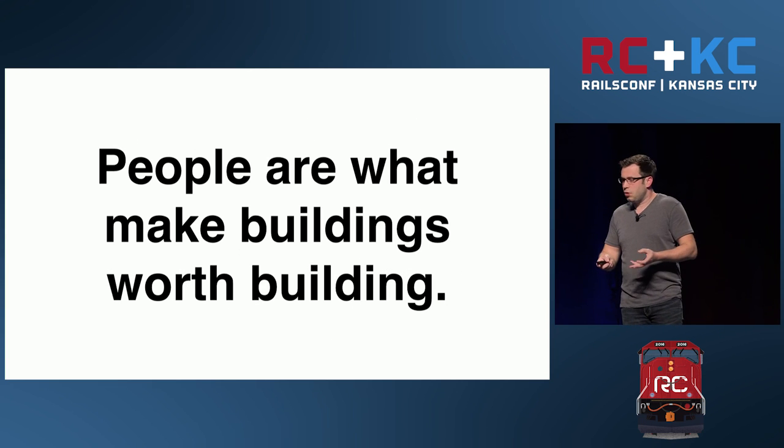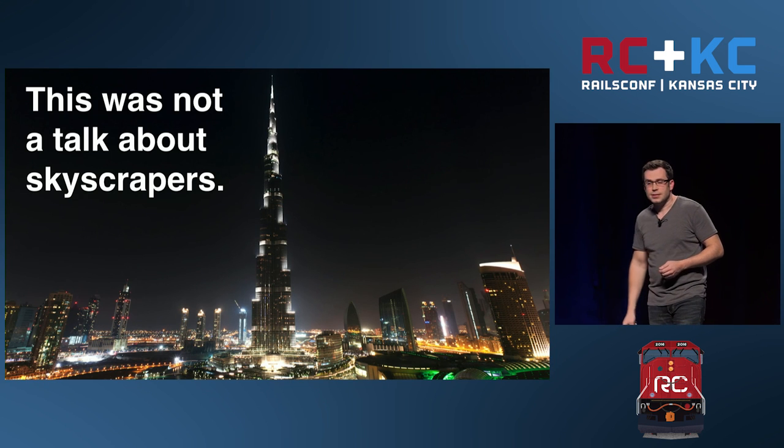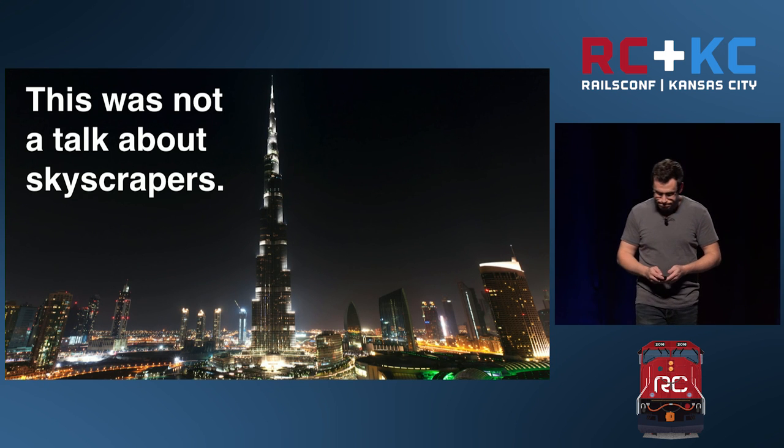Anything worth building is only worth building because of how it impacts people. Thanks — this was not a talk about skyscrapers.